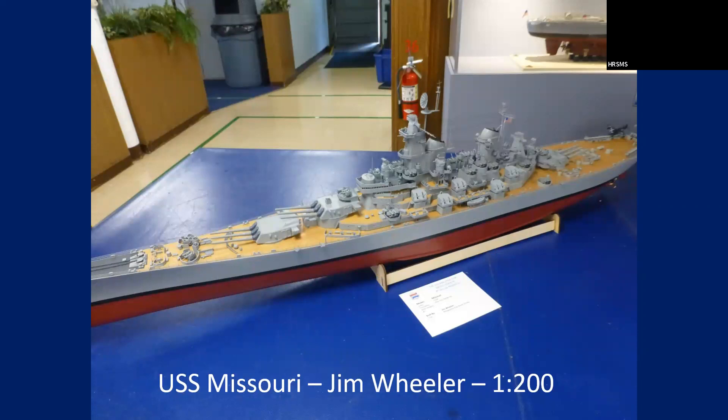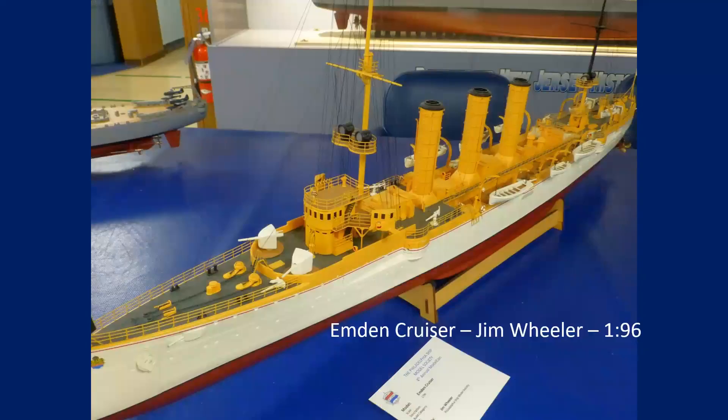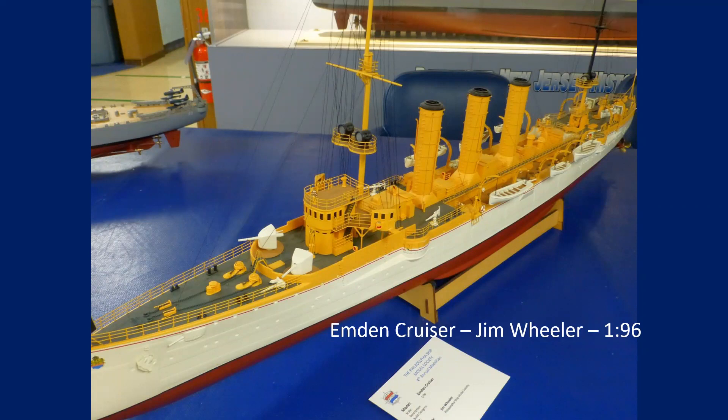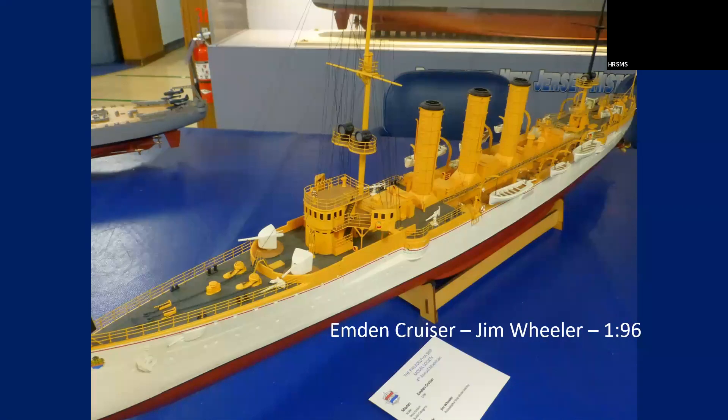This is Jim's 1/200th Missouri — it's also RC. All these models are RC. And this is one of my favorite models — the Emden Cruiser.